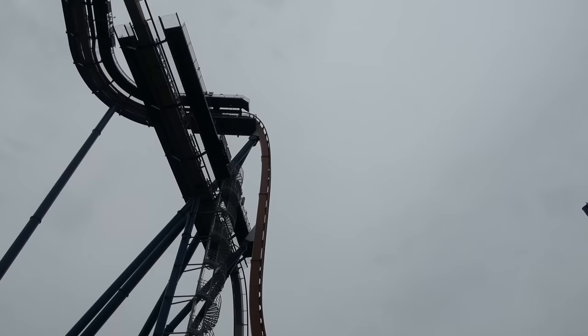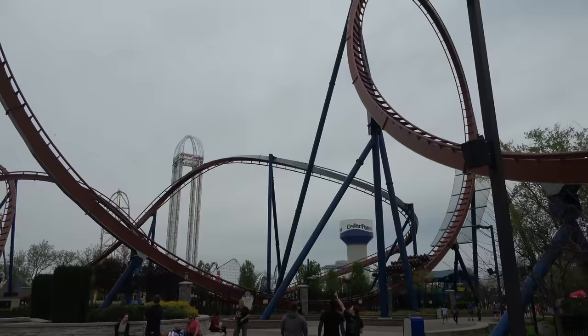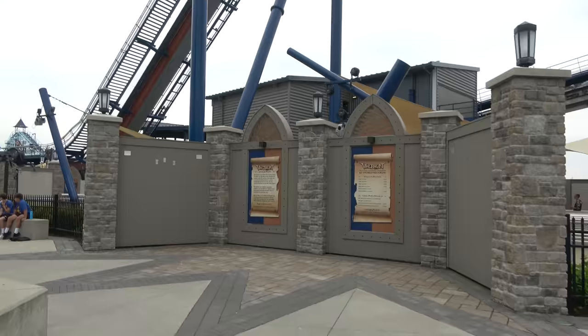I'm going to show you guys the good view of Valraven going down the drop here. If you haven't been on one of these before, they do hold you — they'll hang you over the side, and that's the scariest part. But like I said, it is actually pretty gentle. Going into the big loop — comes screaming right past us.